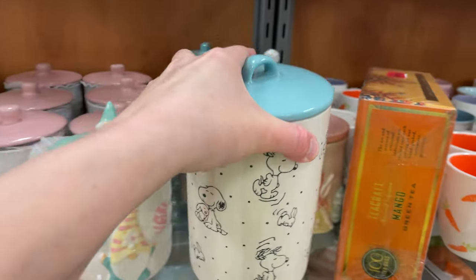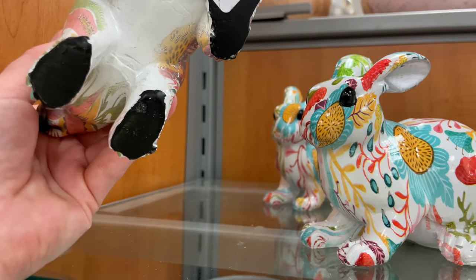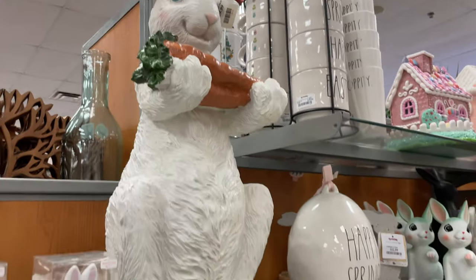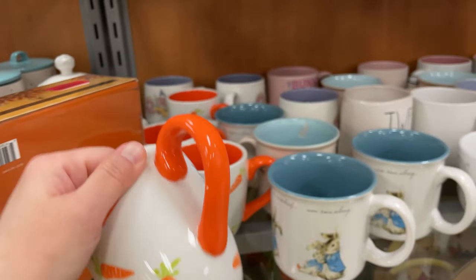Look at these cute little canisters — I am a big Snoopy fan, I love that one! $9.99. Look at these awesome Easter bunnies — they're so cute and only $6. Just love it! Look at these adorable little mugs and these are $4.99.